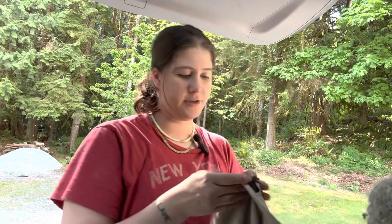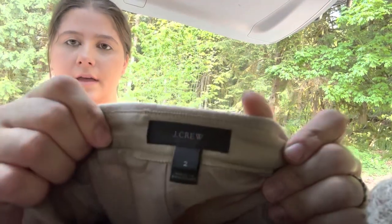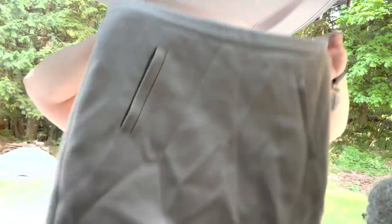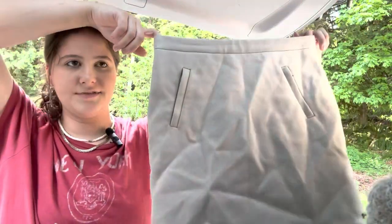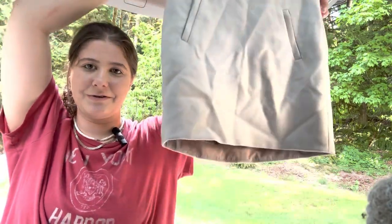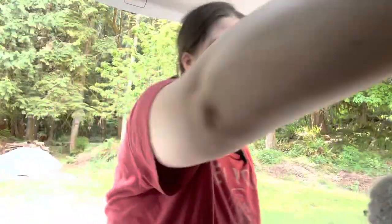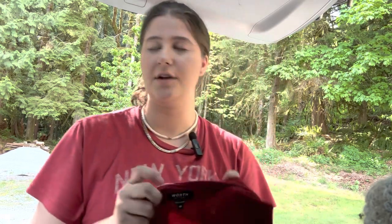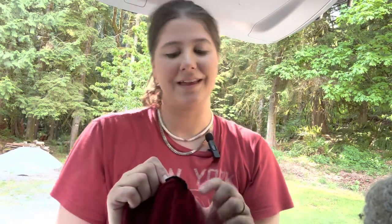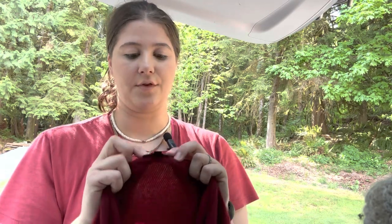Next is this J.Crew skirt. This one is a size two, and it is a wool beige cream color. I just thought it was adorable. I'm also in need of some inventory — I've been cleaning out stuff, so I was like, okay, I need to find some stuff. That's why some things were maybe items I wouldn't have gotten a couple months ago, but I was needing inventory.